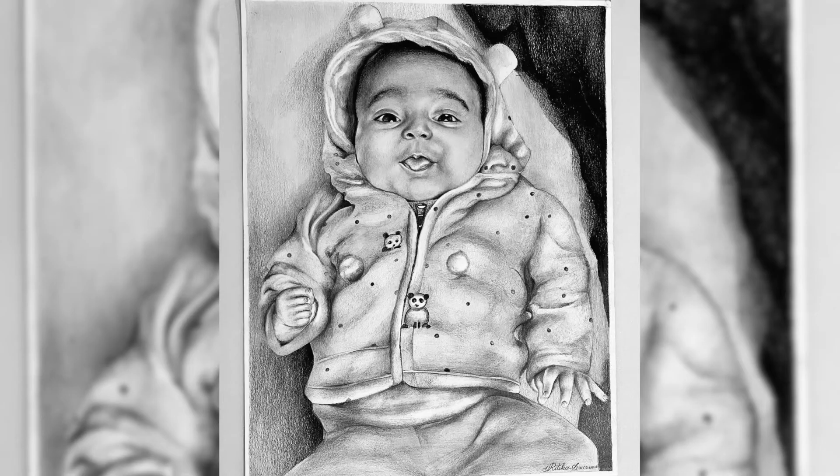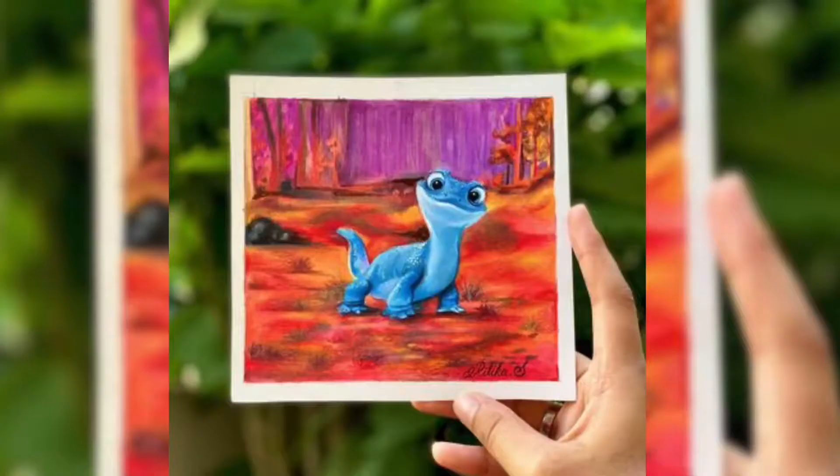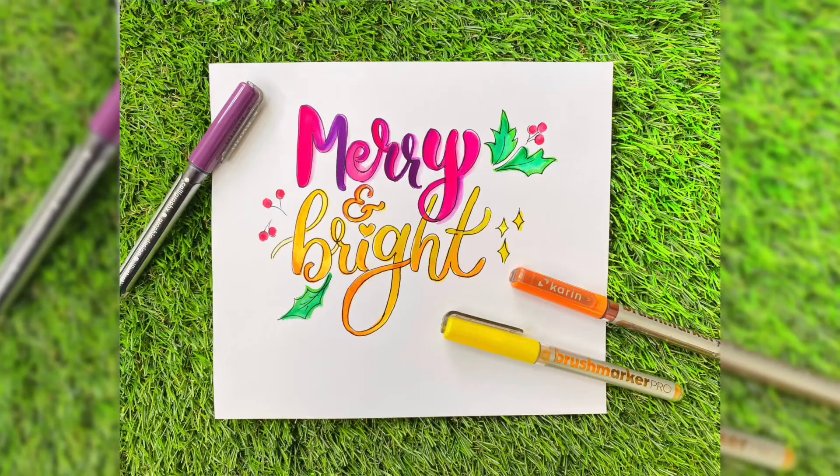Hi, my name is Hrithika. I am an artist and a calligrapher from Tamil Nadu, India. I mostly do portraits with pencil shading techniques. I have also been taking client orders for almost three years now, and that's actually my favourite thing to do — apart from teaching you. I also love doing colour pencil realistic artworks and brush lettering.